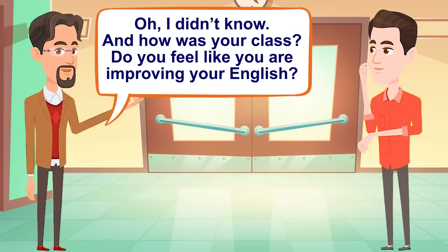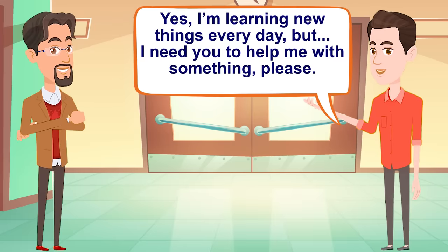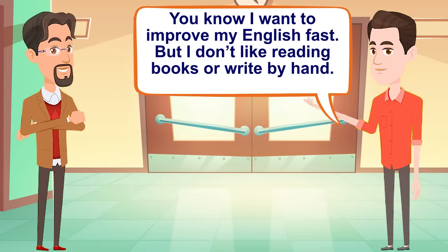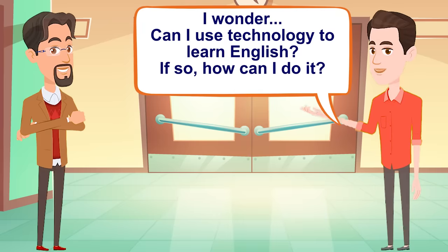Oh, I didn't know. And how was your class? Do you feel like you're improving your English? English? Yes, I'm learning new things every day, but I need you to help me with something, please. You know I want to improve my English fast, but I don't like reading books or writing by hand. I wonder, can I use technology to learn English? If so, how can I do it?